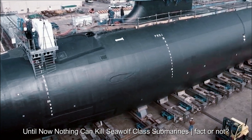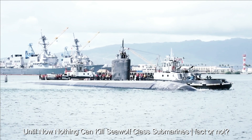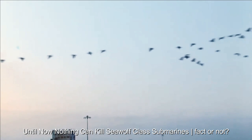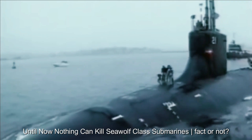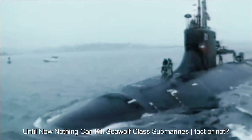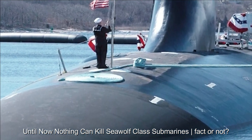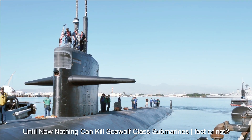However, despite these advantages, Seawolf submarines also have some limitations. The costs of constructing and operating Seawolf-class submarines are very high, limiting the number that can be produced. The high-tech nature of these submarines means the possibility of technical problems remains. Despite their high operational depth, there is a limit to the specific depths Seawolf submarines can reach, and they remain vulnerable to air attack.